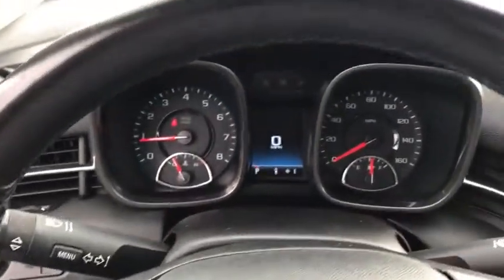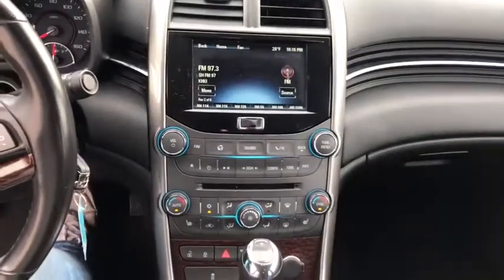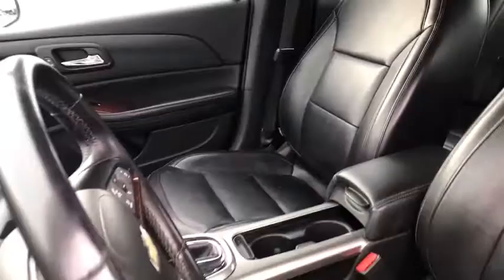Traction control, power passenger seat, dual airbags, leather-wrapped steering wheel, power steering, four-wheel disc brakes, aluminum wheels, center armrest, AM-FM stereo with CD player and MP3 WMA capability.